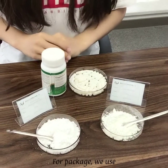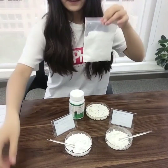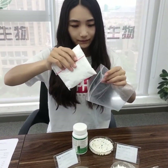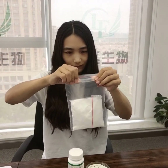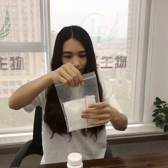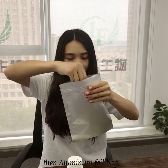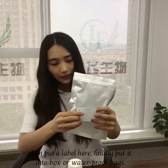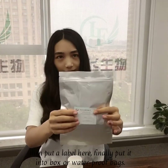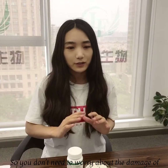For the packaging, we will use two zip lock bags, then an aluminum foil bag, then put a label on it. Finally, we will put this into a box with waterproof bags, so you don't need to worry about damage to parcels on the way.